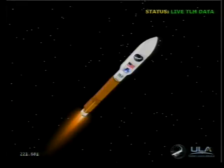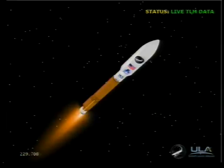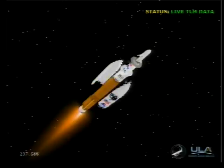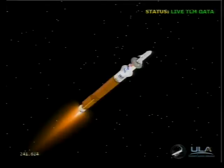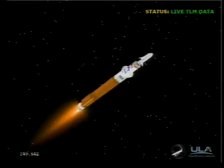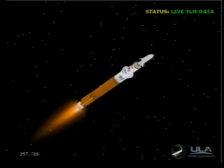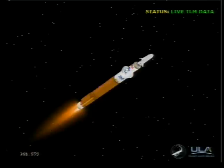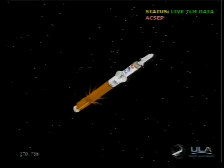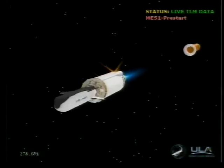CFR jettison has occurred. We're now throttling back up. Engine response looks good. Boost phase cooldown has begun. Boost phase cooldown has been completed. We have BCO. We have retros and stage separation. We have locks and fuel pre-start. G&2 purge firing is underway. We have ignition and full thrust on the RL-10.